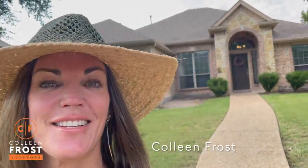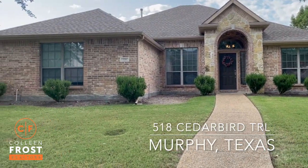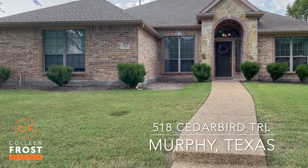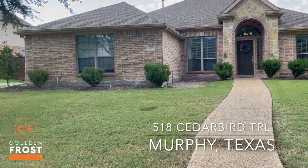Good morning everyone, it's Colleen Frost. I am so excited to show you inside our beautiful new listing at 518 Cedar Bird. We are in Murphy, Texas in the Aviary on a gorgeous cul-de-sac street.